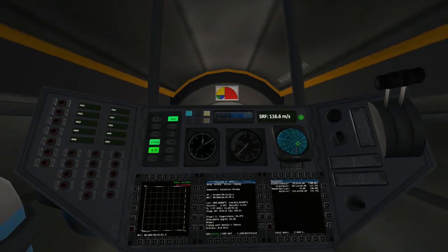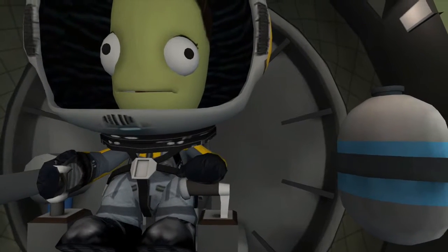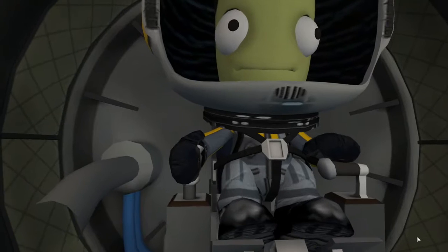Today, Valentina Kerman is going to become our first Kerbal to escape the steely bounds of gravity. Well, not really. But she is making one heck of a hop that will carry her above an altitude of 70 kilometers and thus out of Kerbin's atmosphere.